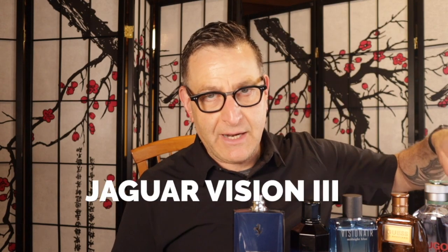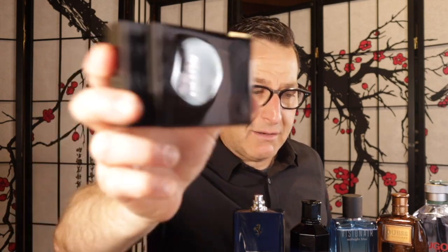The next fragrance is Jaguar Vision 3. It gives the impression of a Boss Bottle-style fragrance mixed with 1 Million. It was found for $15. The bottle is beautiful and almost weighs over a pound, but the performance wasn't as long as I'd like — about two hours. But for $15, made in 2018 — do you want to smell pretty good for $15 on a budget? For that price, this would be something you might want to get.